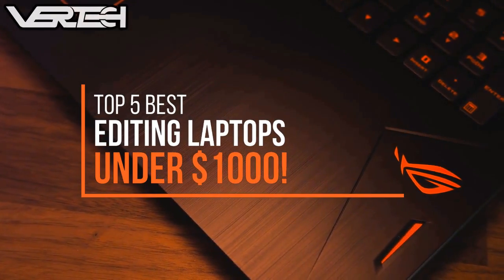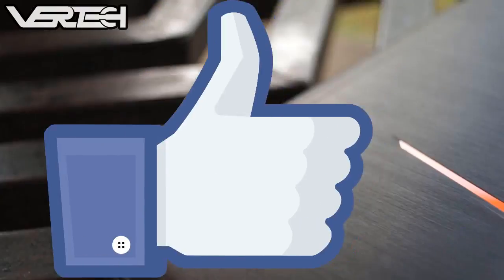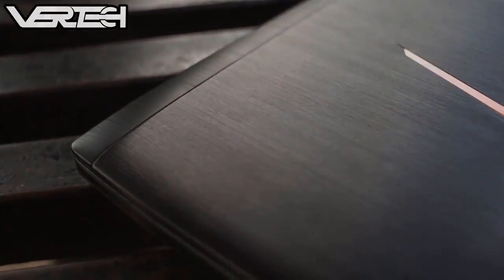Hello guys, and today I am going to show you the Top 5 Best Editing Laptops for under $1000. Before we start the video, make sure to hit that like button and subscribe to the channel — with that being said, let's get started.